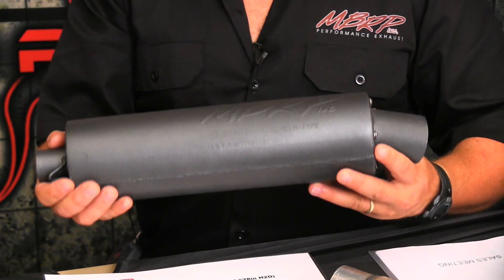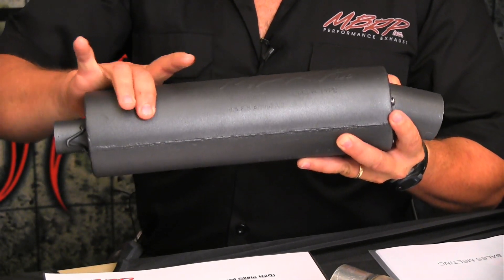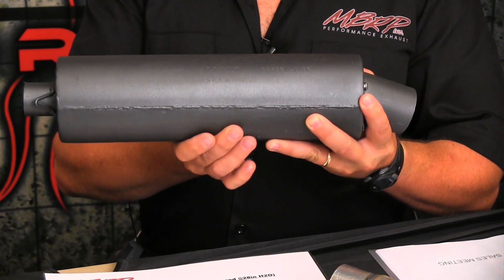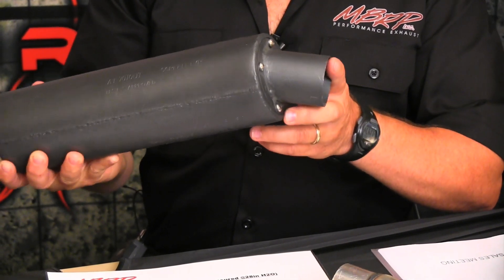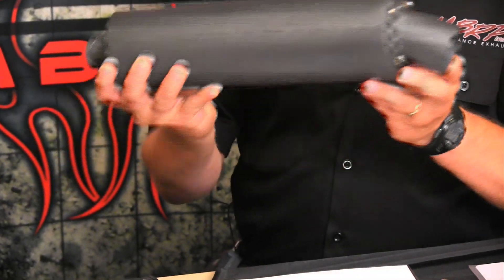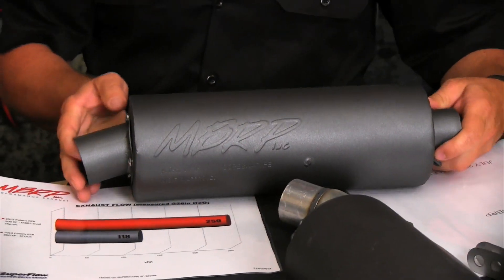Our 7000 series, which is the smaller series, is slightly louder than stock. It's a non-packed muffler, so it's fully chambered — no packing — so it's going to stay the same all the time.